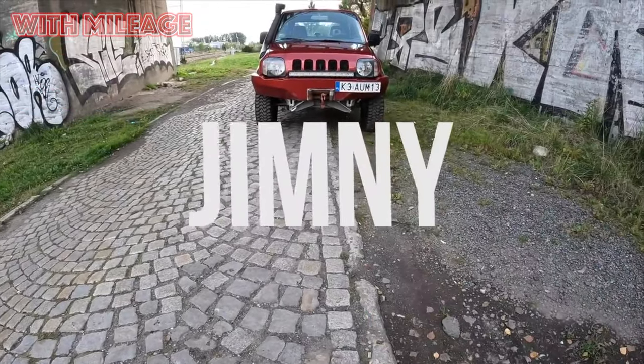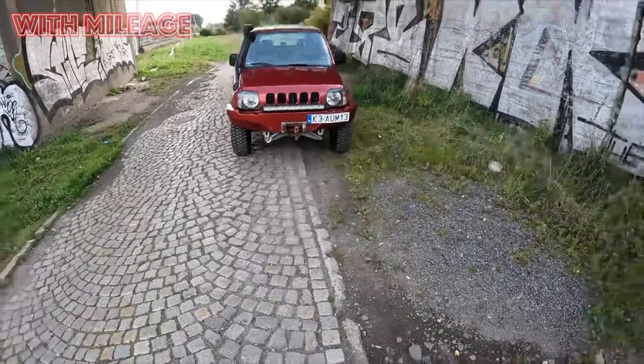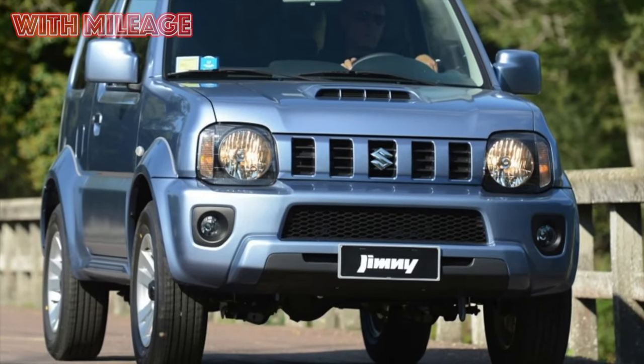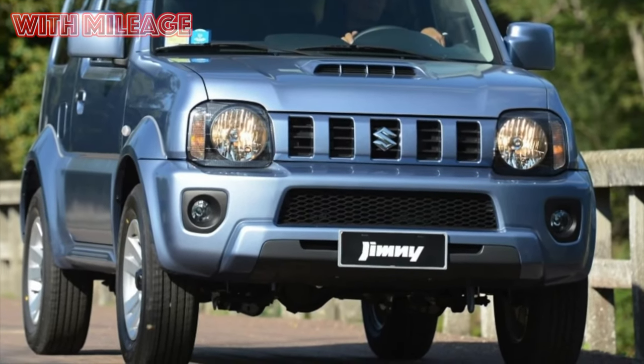Very small and cramped, not too comfortable and bumpy, slow but agile and has amazing off-road potential. All this is about the same mighty little Japanese Suzuki Jimny.